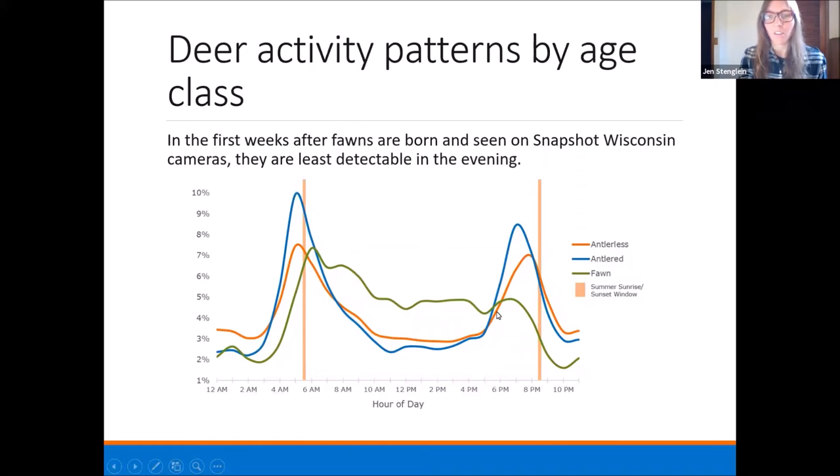The activity pattern is divided into different age classes: antlerless are the adult does, antlered are the bucks, and fawns are the young of the year — just in the first few weeks after fawns are born. It's interesting to see that the peaks in activity for antlered and antlerless deer are pretty similar — they are crepuscular, liking the dawn and dusk periods. But fawns actually use the day quite differently, going to bed early. This actually affects things like our fawn-to-doe ratios depending on when we collect the information. If we're only collecting that information when antlered and antlerless deer are most detectable, we might be getting a biased estimate of fawn-to-doe ratios. Snapshot has helped bring some of those ideas to light.